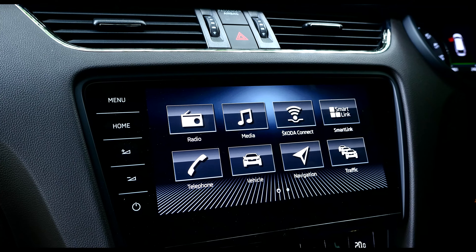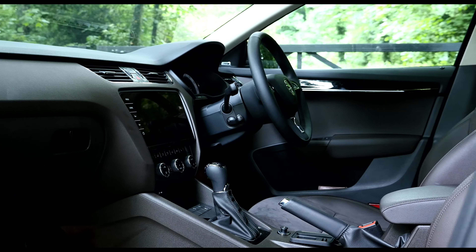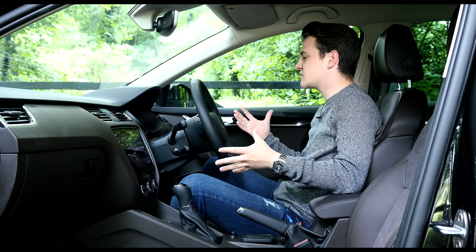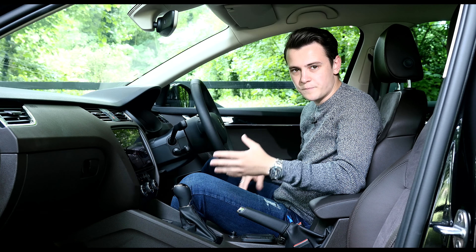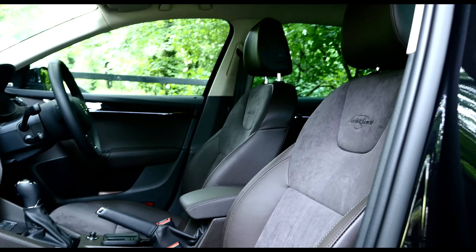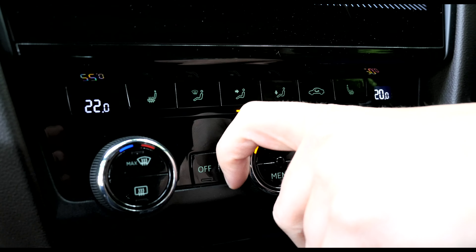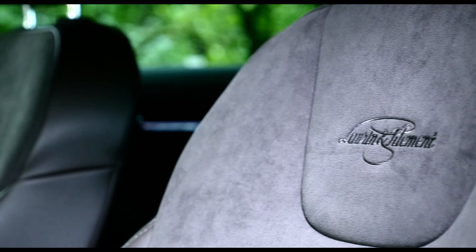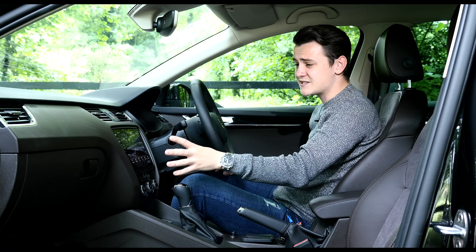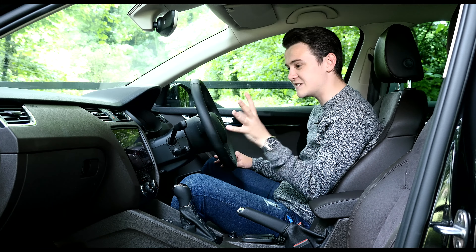Well done, Skoda. The updated safety kit in the Octavia includes the likes of Predictive Pedestrian Protection for autonomous braking — this comes as standard on our Laurin and Klement model — and this sits alongside the likes of adaptive cruise control and lane departure warning. Apart from that, it's a typical Skoda interior, which is to say it's smart and well laid out, but not particularly adventurous. Our L&K model does look a bit smarter — it's got this chocolate-coloured dash, and the new infotainment system really does help in sprucing up Skoda's interior.